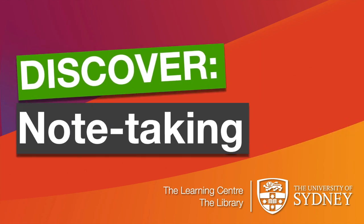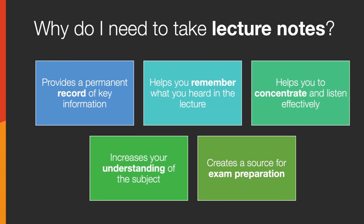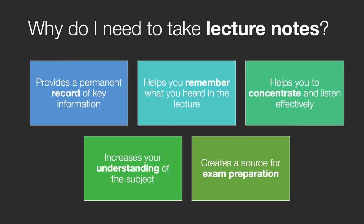Taking your own notes in lectures and tutorials is an essential skill that you'll develop during your study at university. There are many reasons for taking good lecture notes. Your notes will become a permanent record of key information. They'll help you to remember what you heard in the lecture. It'll also help you to concentrate and listen effectively, as you have something active to do to keep you focused and engaged during the lecture. By taking notes, you're also increasing your understanding of the subject. Noting ideas and information in your own words will help you to consolidate your understanding of key information. You'll then be able to use these notes as research and incorporate them into your assignments and use them to prepare for exams.